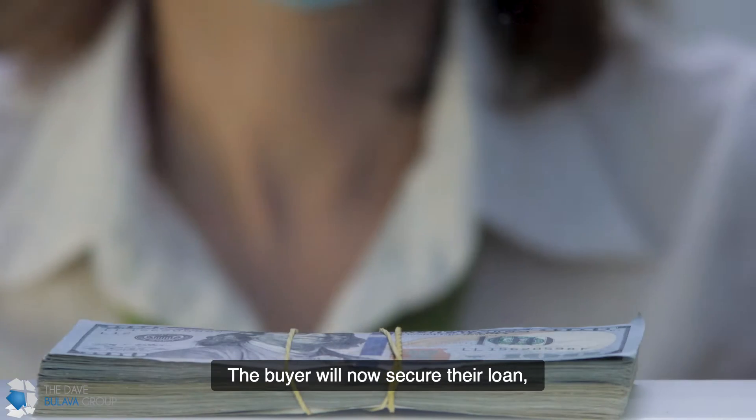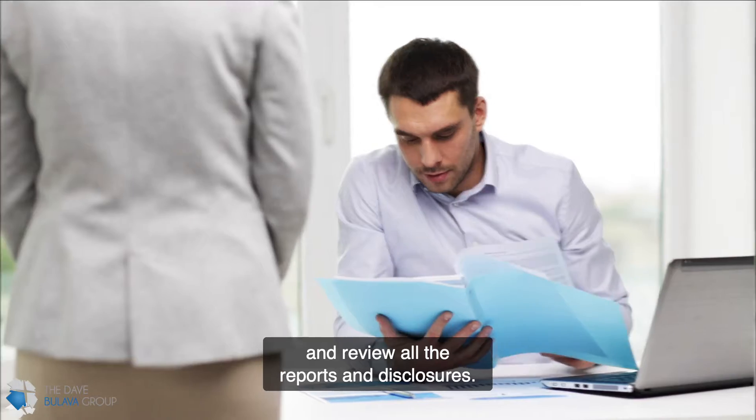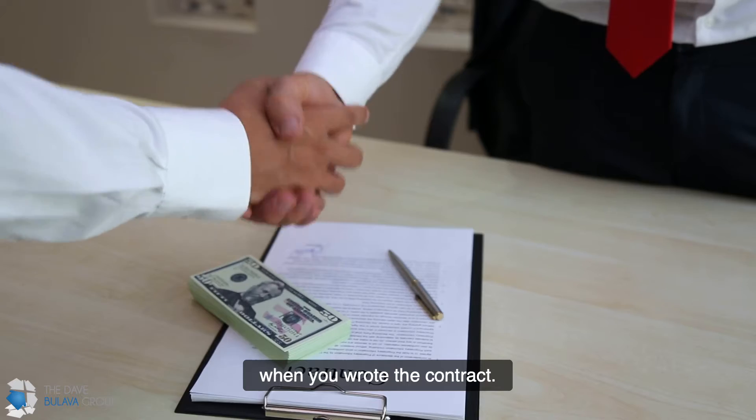The buyer will now secure their loan, have the inspections on the property, and review all the reports and disclosures. This will typically take anywhere between 5 and 20 days, depending on what you initially agreed on when you wrote the contract.